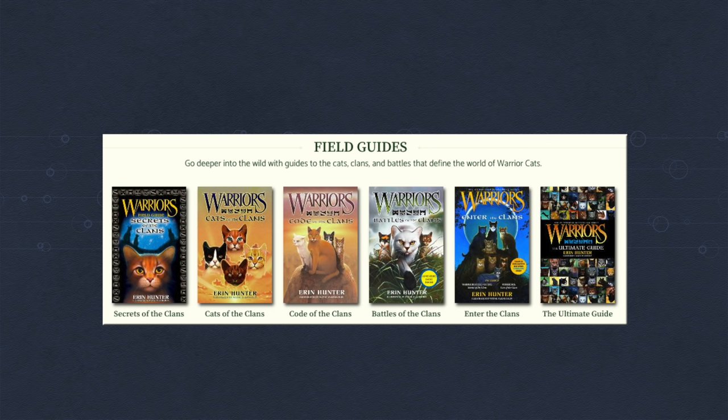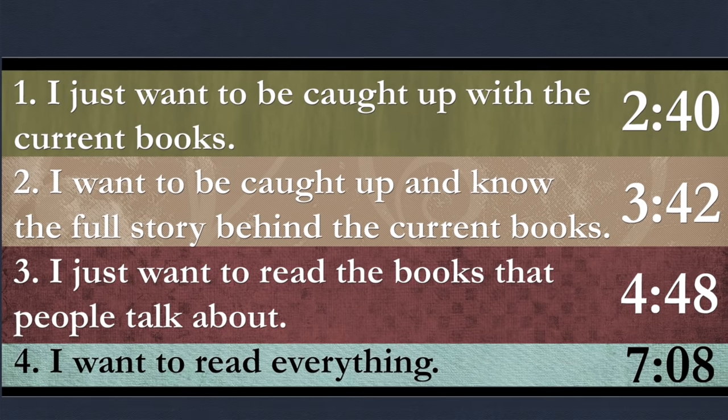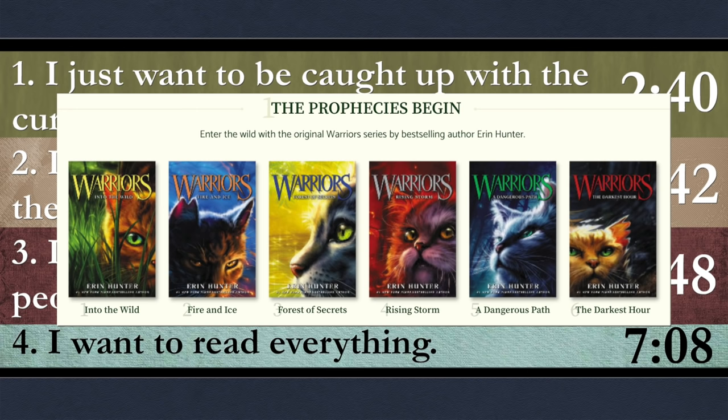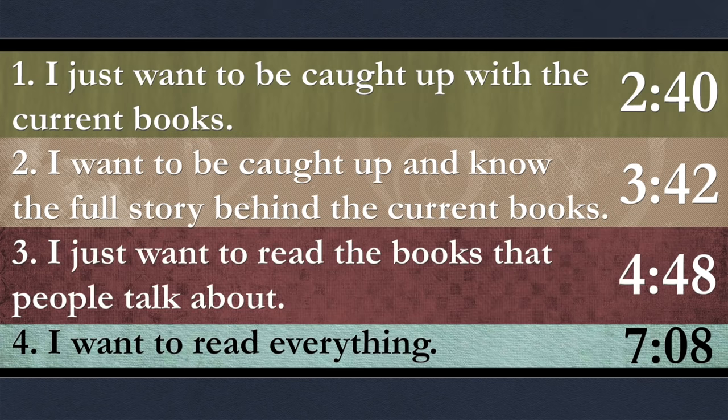In this video I will be creating four routes to follow if you want to be caught up with current Warrior Cats releases. Choose your route based on which statement applies to you best. Feel free to mix and match or go off course if you want. Regardless of which one you choose, just know that the best starting place is always The Prophecies Begin — the first set of six Warriors books released. The timestamps on screen can be used to jump to the most relevant part of the video.